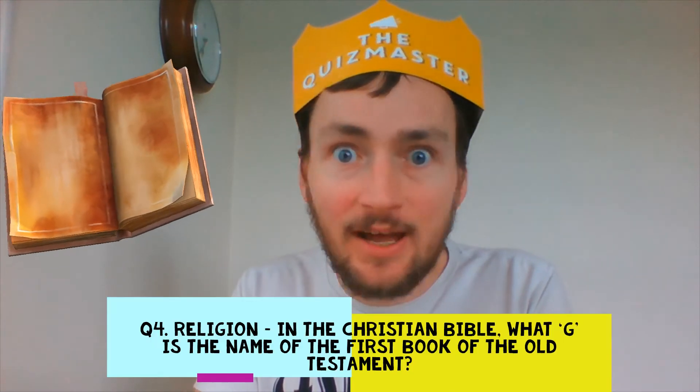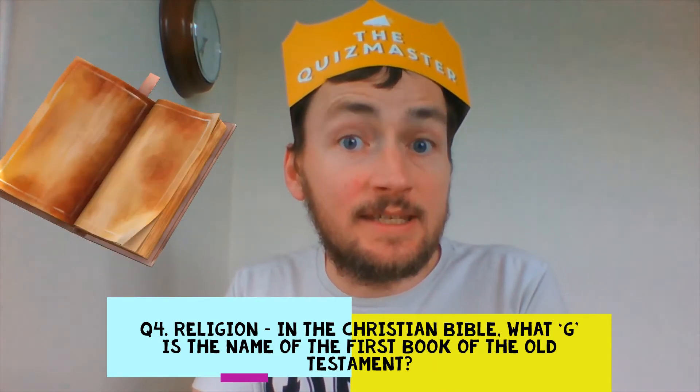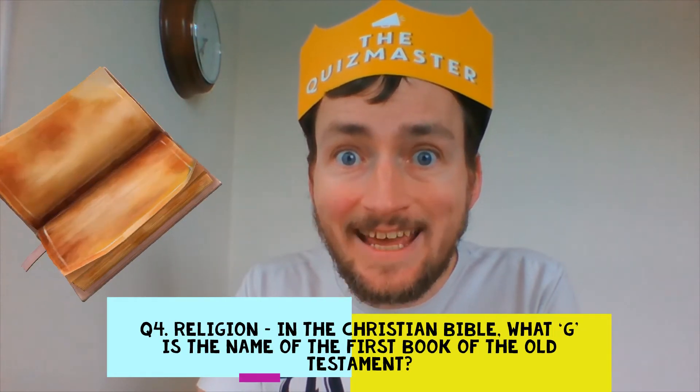Question 4. Religion. In the Christian Bible, what G is the name of the first book of the Old Testament?